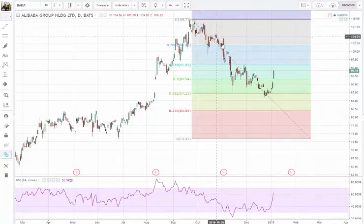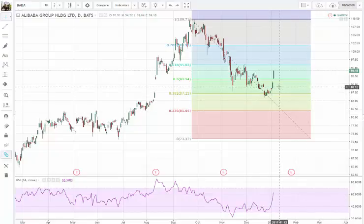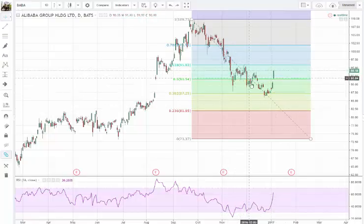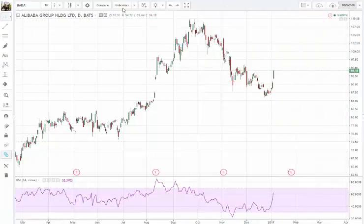As you can see, we had a retracement all the way to the 38.2 Fibonacci level. So is there room to the downside? Yes, there is — this could have been an opportunity as well. We've seen it move lower and lower for a while now. Let's remove this and get back to those Bollinger Bands.